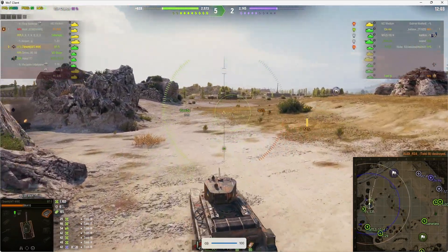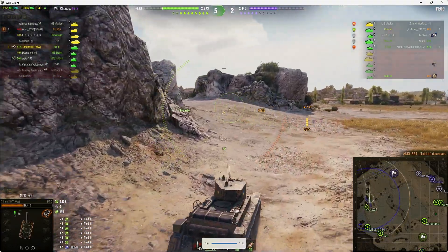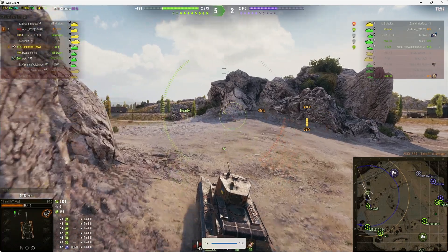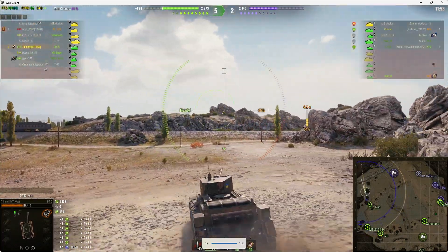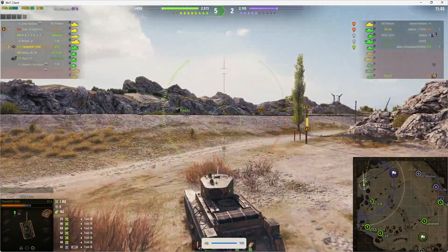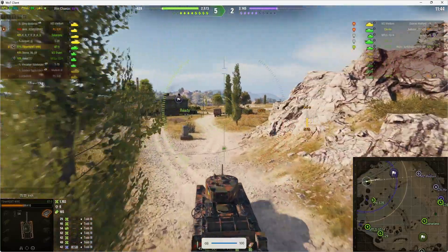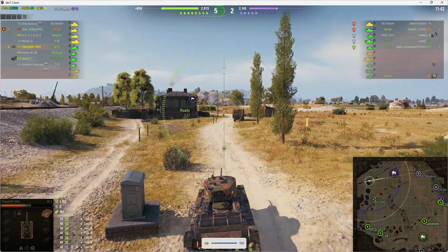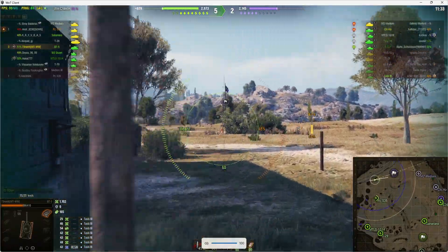He's now got three kills and he's going up against the rest of the enemy. It's a short number battle — we started with only 10 tanks each, a couple of which were bots. The enemy team has lost quite a few. We're three up on the enemy at the moment, so there are only five enemy left to kill to win the game.